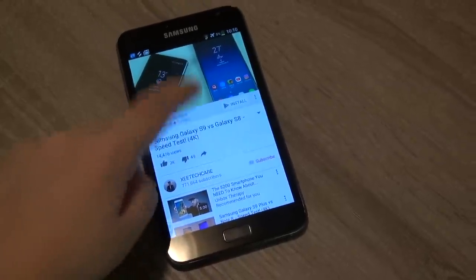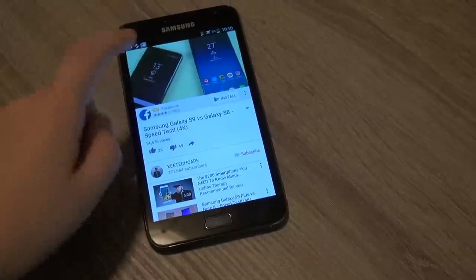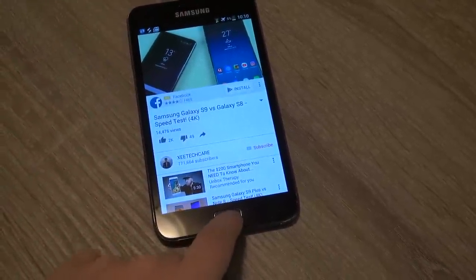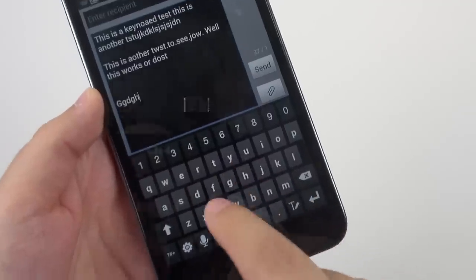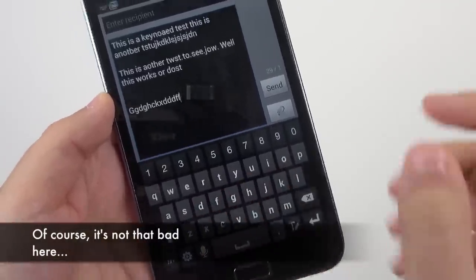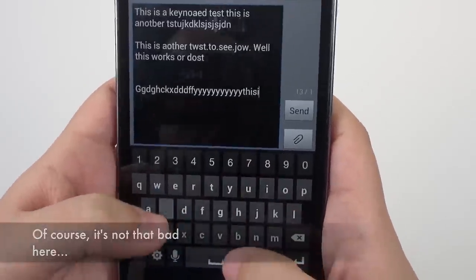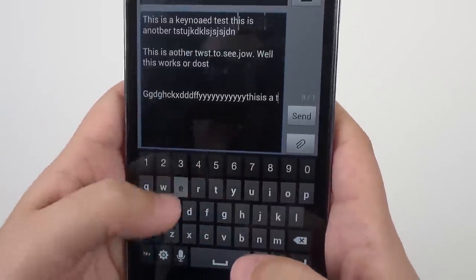Sadly, the YouTube app wasn't a much better situation either. It froze the phone twice and I had to force a reset twice. Typing was also laggy and slow with the original keyboard, which just made the phone overall worthless to use — though I do remember that the original keyboard always sucked.